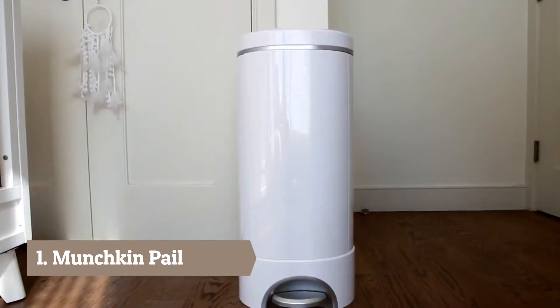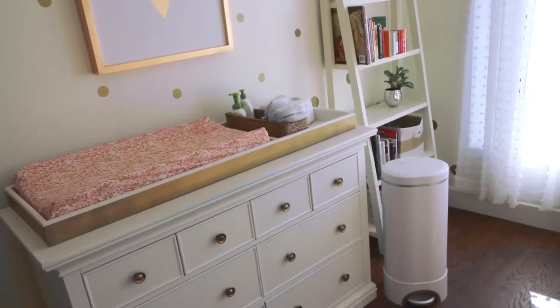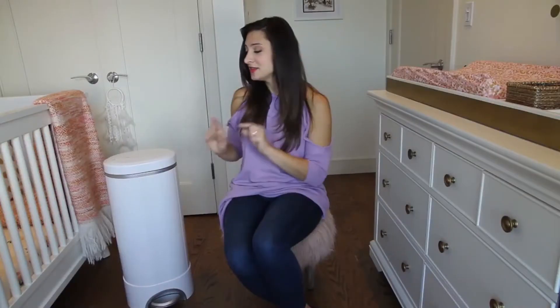Hey everyone, it's Babylist Scout Julie here to tell you about the Munchkin Step Diaper Pail. When I was registering, the number one thing I looked for was a diaper pail that strongly controlled odor. I wanted no trace of number two anywhere in the nursery, anywhere in my apartment. We live in a small space and you want to keep it smelling fresh, so that was high on our priority list. If that's also high on your priority list, I think you'll be really happy with the Munchkin Step Diaper Pail.